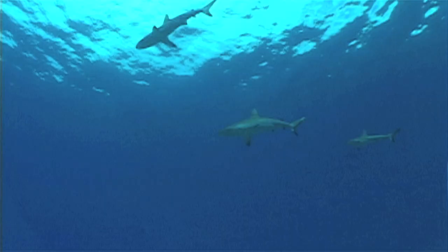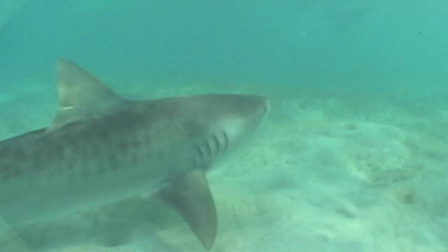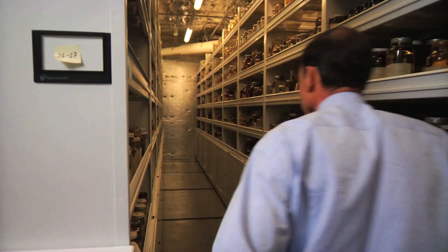Sharks are very important in the ocean because they are apex predators. They're at the top of the food chain, and if you don't have the animal at the top of the food chain, the rest of the food chain is all out of balance.